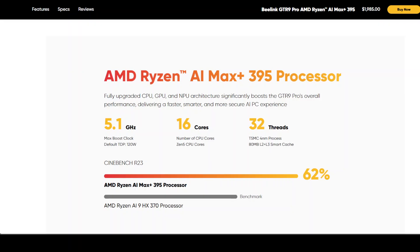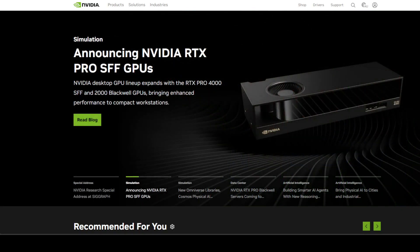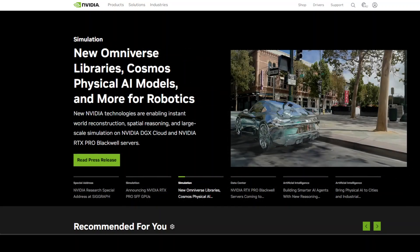Right now, if you want to run a serious AI model locally — like a 70 billion-plus parameter model such as LLaMA 3 or DeepSeek — you basically have two options. One: rent time on a cloud server, which gets expensive fast. Two: build a monster PC with a high-end Nvidia GPU, and good luck finding one that doesn't cost less than $3,000.